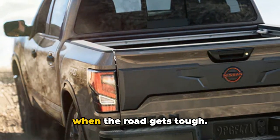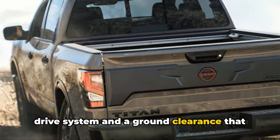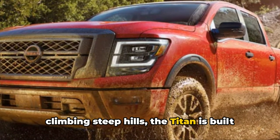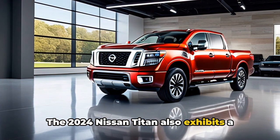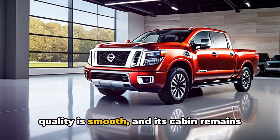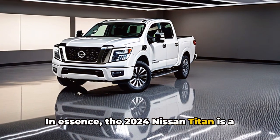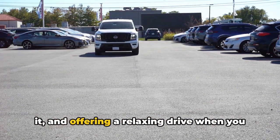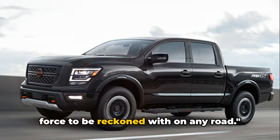The Titan's performance doesn't falter when the road gets tough. Its off-road capabilities are commendable, thanks to its four-wheel drive system and a ground clearance that allows it to traverse rugged terrains with ease. Whether you're tackling muddy trails or climbing steep hills, the Titan is built to overcome. The 2024 Nissan Titan also exhibits sophistication in its performance — its handling is responsive, its ride quality is smooth, and its cabin remains impressively quiet even at high speeds. In essence, it's a balance between brute strength and refined performance, delivering power when you need it and offering a relaxing drive when you just want to cruise.